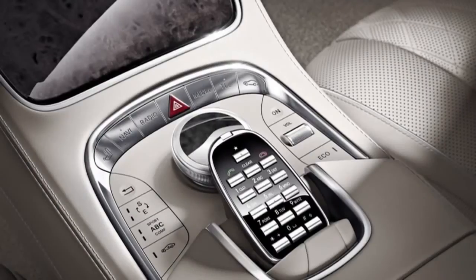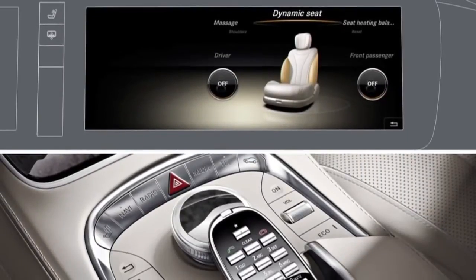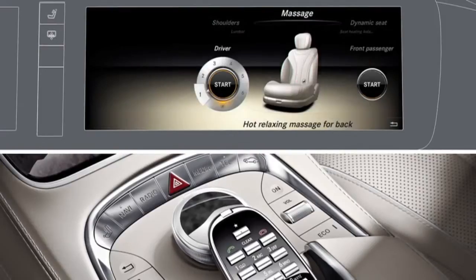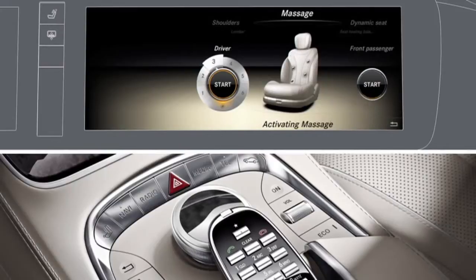You can activate the massage function by calling up the seat function. Make a selection by turning the massage controller, then press to confirm your selection. Select the seat by sliding the controller to the right or left, then select one of the six massage functions.